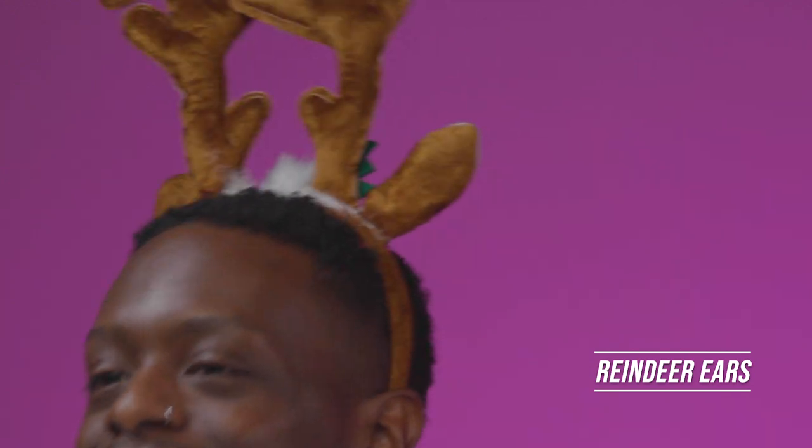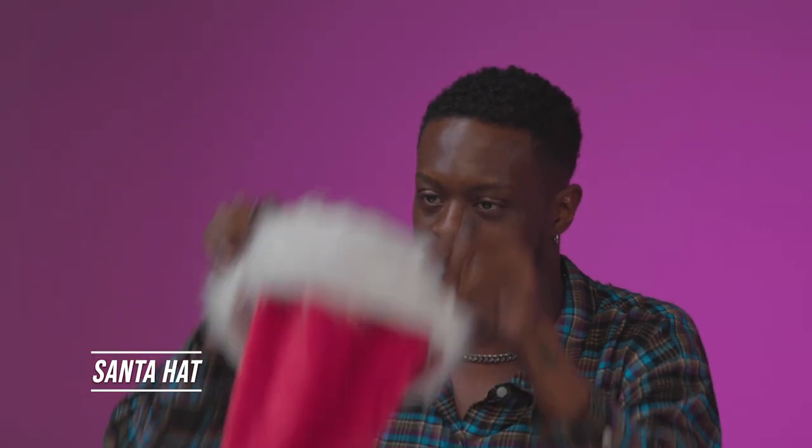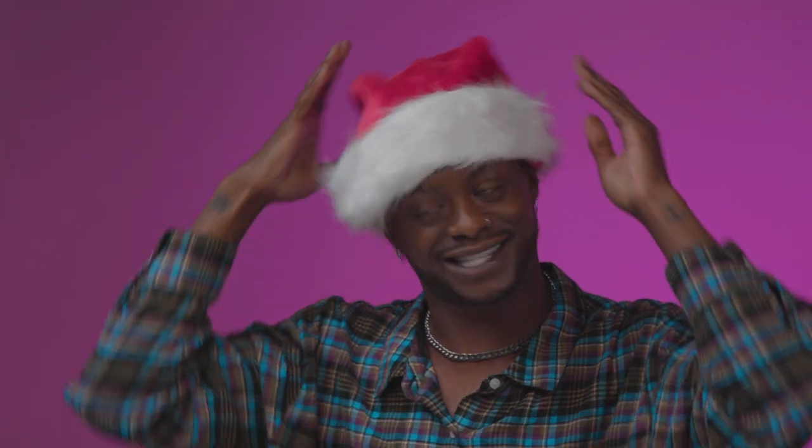First in my baddie toolkit are reindeer ears. These are simply in here because I like to have a good time. These aren't the only things you can do to have a great time. I also have a Santa hat. This one is my preference because I'm old Saint Nick — you get it.